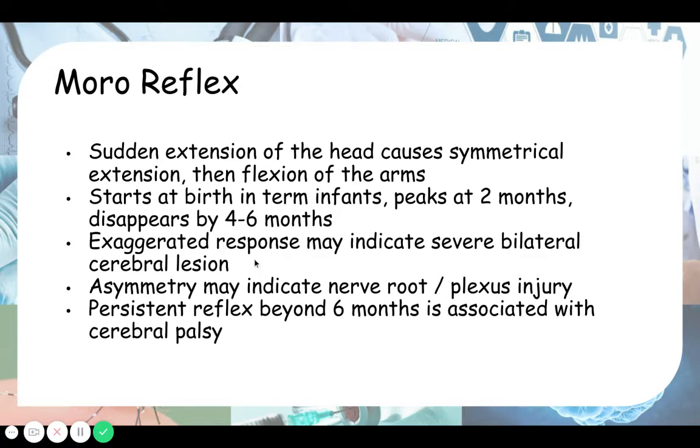When does the Moro reflex appear and disappear? Like all primitive reflexes, it starts at birth, peaks at about two months, and disappears by about four to six months. An exaggerated response may indicate severe bilateral cerebral lesion.